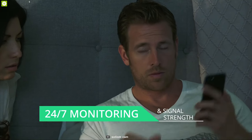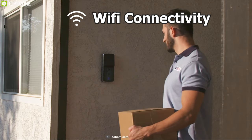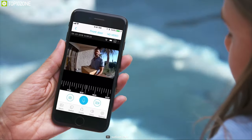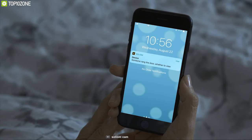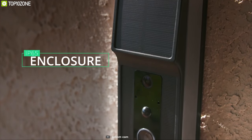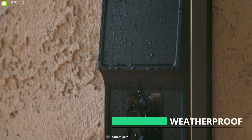It features Wi-Fi connectivity to connect to the smartphone app and monitor your home surroundings wherever you are. It also has a motion sensor that detects any movement and sends instant notifications to your smartphone. Built from premium materials, this solar-powered doorbell comes with an IP65 water rating for a clear view in any weather condition.